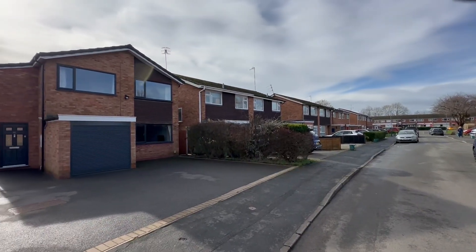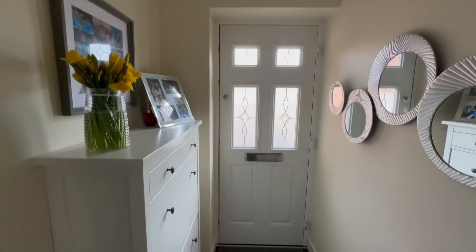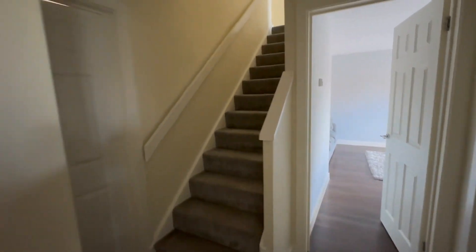Hello, I'm David from Kingsman Estate Agents and welcome to Kettlewell Close on the Woodlow's Park just outside of Warwick. This beautiful four bedroom modern detached property has been discreetly extended, updated and sizeably enlarged.